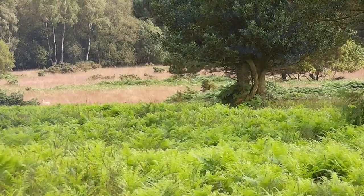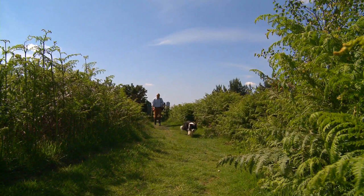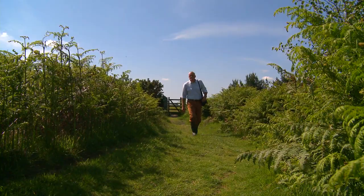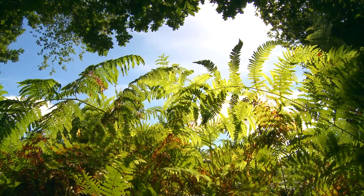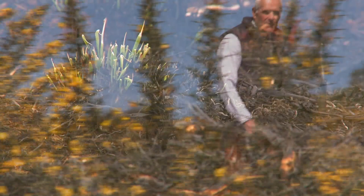Heathland plant species frequently have adaptations which have allowed them to thrive under the commoner's farming system. Bracken, almost certainly the most frequent species on the whole forest, was managed by the commoners as a straw substitute. Once it was no longer cut and collected, it began to spread. It expanded further due to arson fires which suppressed competing vegetation. Gorse, protected by its spikes, spreads especially where the ground is disturbed.